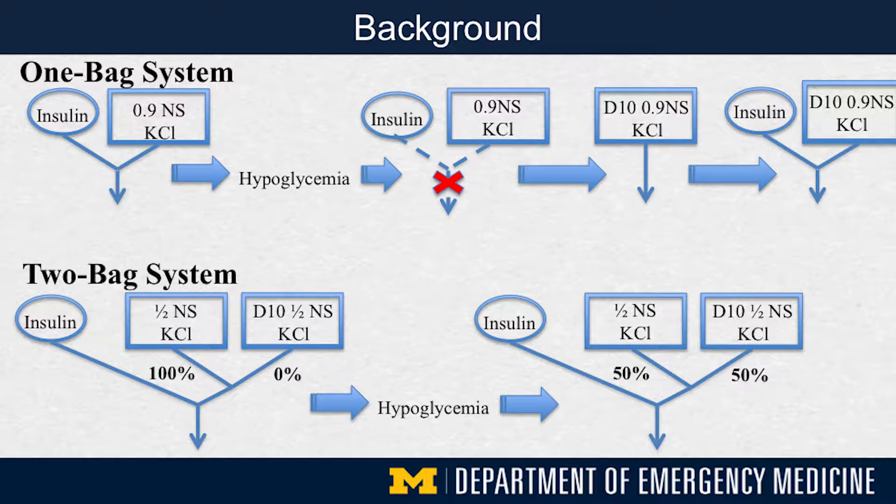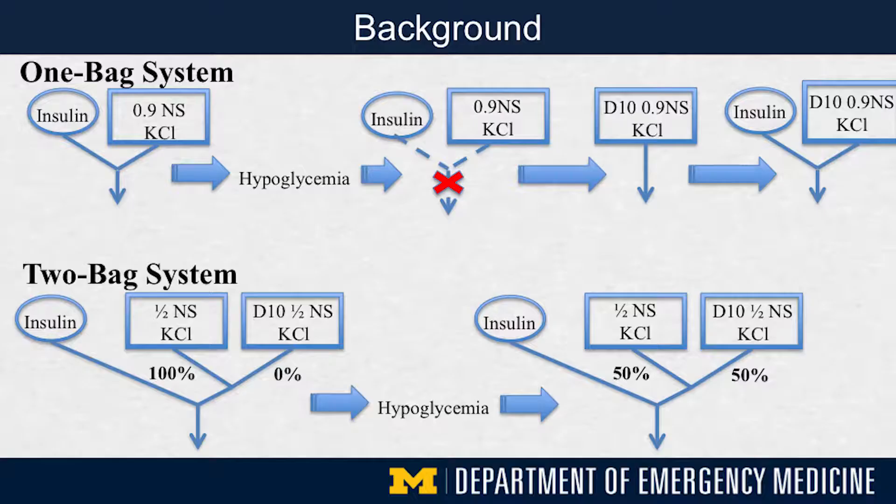The best way to describe this is through an episode of hypoglycemia. Traditionally with the one-bag system, relative hypoglycemia would require stopping both insulin, fluids, and electrolytes, calling the pharmacy, getting a new bag of IV fluids with more dextrose, restarting the fluids, and eventually restarting the insulin — that time period is where there's potential for improvement. With the newer two-bag system, an episode of hypoglycemia allows for continuous infusion of insulin by simply titrating the proportion of each of the two different fluid bags being administered.